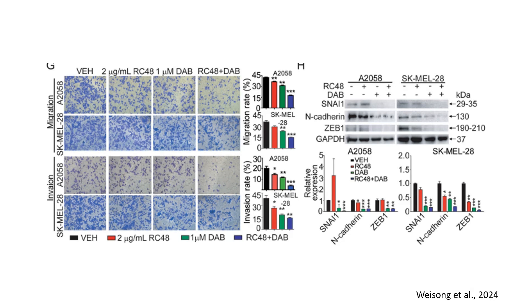In summary, these findings demonstrate that RC48 and dabrafenib synergistically inhibit melanoma progression by enhancing cytotoxicity with a combination index lower than 1, indicating strong synergy; suppressing cell proliferation by reducing confluency and EDU incorporation; inducing apoptosis as confirmed by Annexin-V staining and cleaved PARP; and inhibiting migration and invasion through EMT suppression.